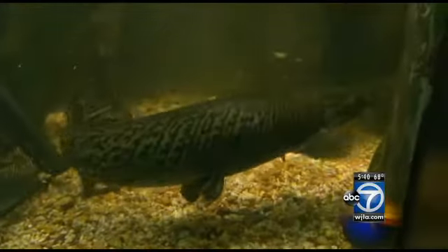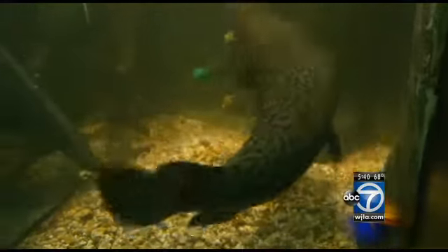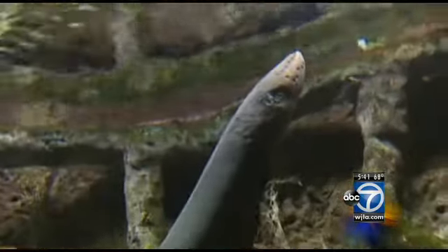They're also moving this alligator gar, a large freshwater fish. They spent more than a month training it to swim onto this stretcher for this exact moment. It actually went really well — he guided right over into the net and we lifted it up, right in there and over the side into the transport tub.